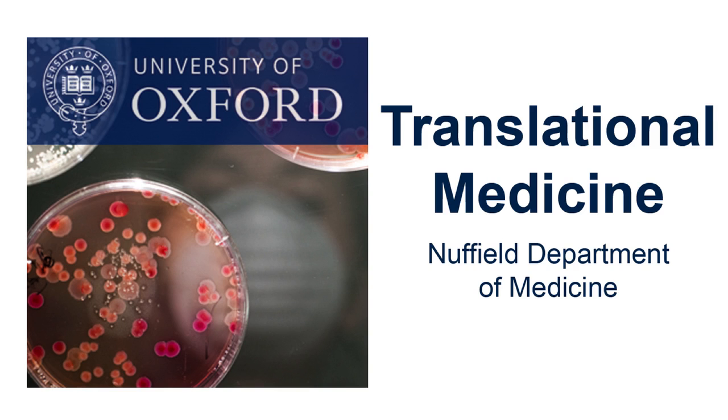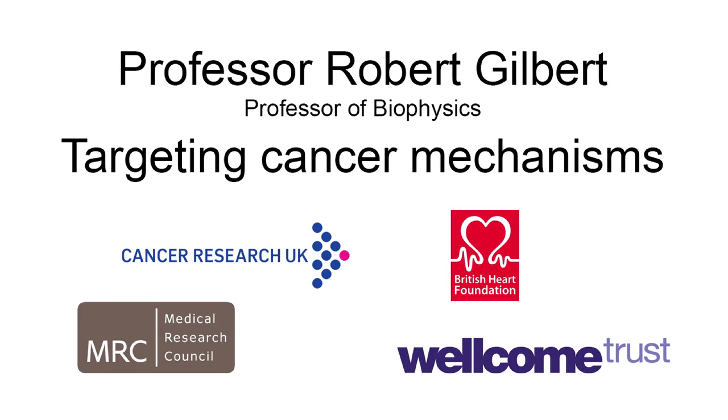This is a podcast from the Nuffield Department of Medicine. Professor Robert Gilbert tells us about his research on targeting cancer mechanisms.